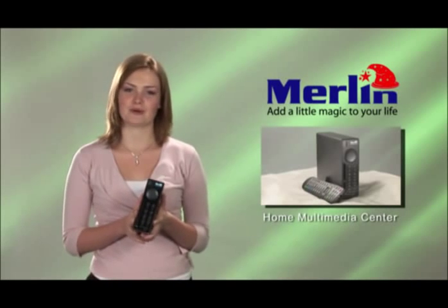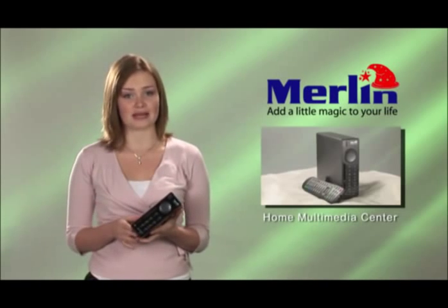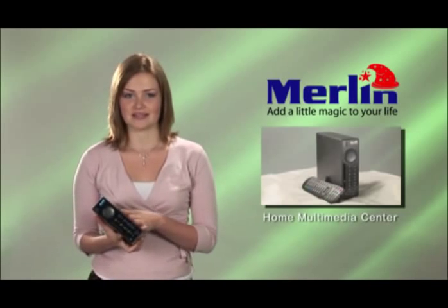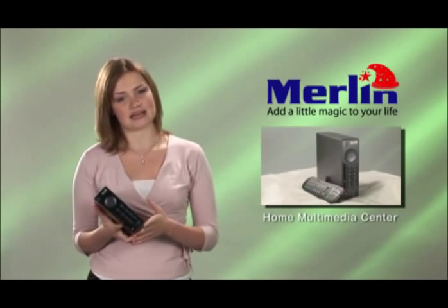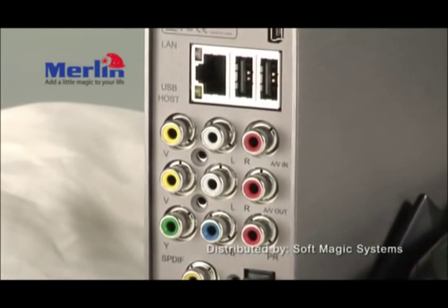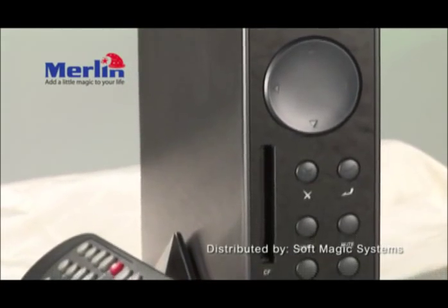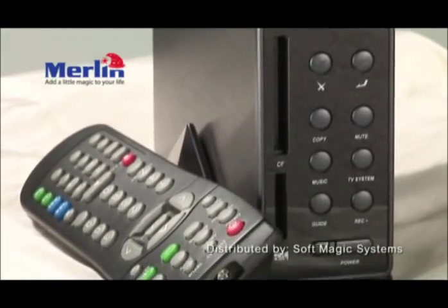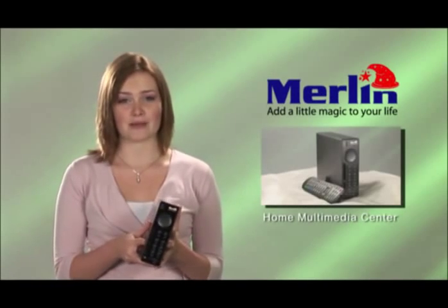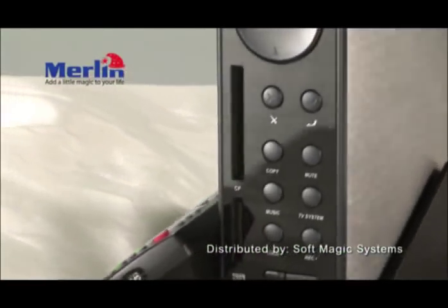The Merlin Home Multimedia Center is an external hard disk that can connect directly to your TV or plasma screen to play movies stored on it or anywhere on your home network. It can connect via standard LAN cables or Wi-Fi. With DVR digital video recording, you can transfer your collection of DVDs and VHS to the Merlin Home Multimedia Center — the one-terabyte model can record and store over 800 full-length movies.